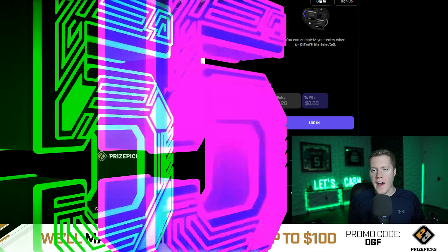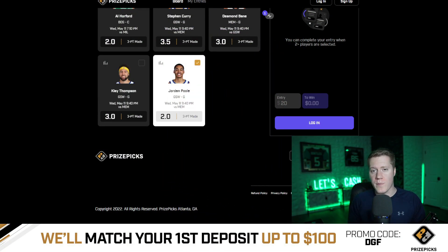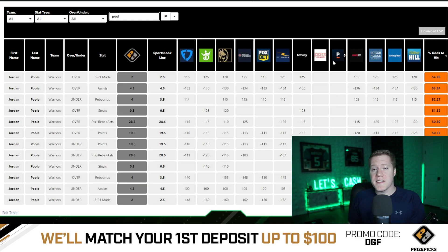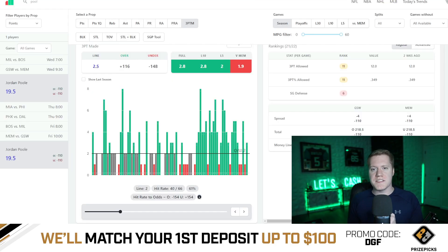Coming in at number five is going to be Jordan Poole over 2.5 three points made. This has a near even line at the 2.5 line, and you can grab the 0.5 discount here on PrizePicks. Vegas is giving this a 55% chance to hit the over, and Poole also has a 61% hit rate on this projection on the season.